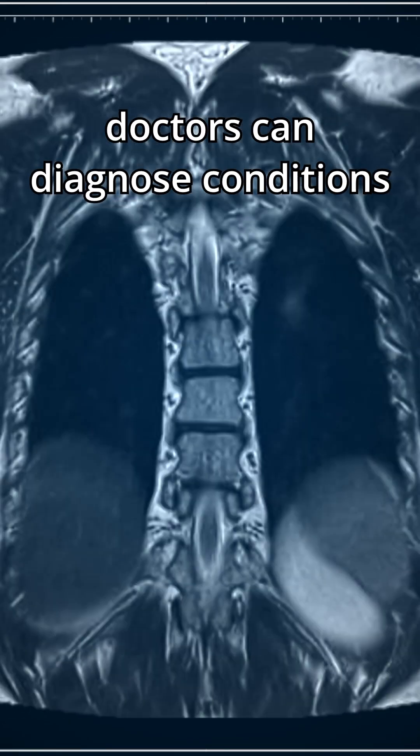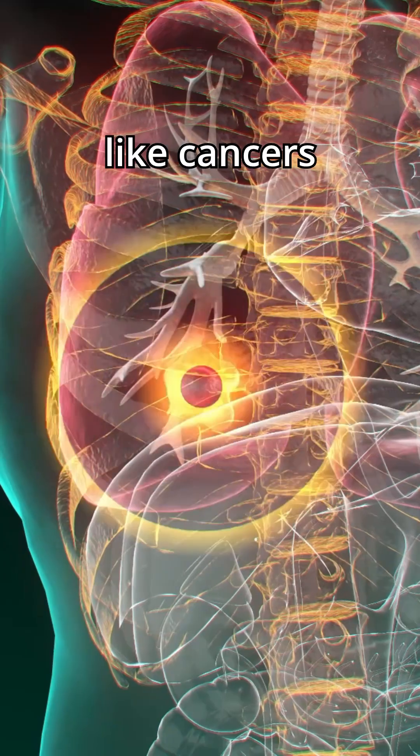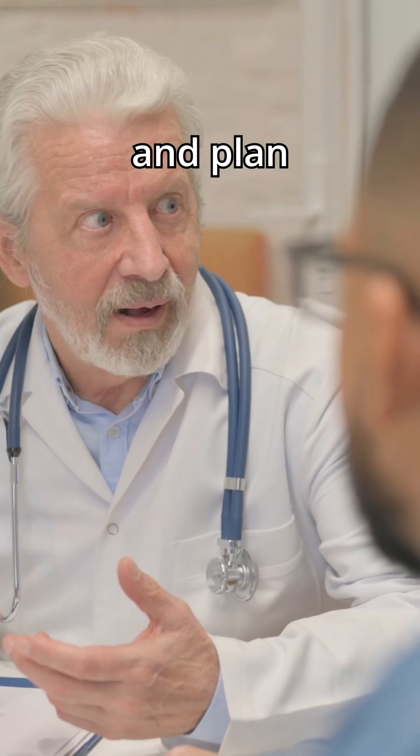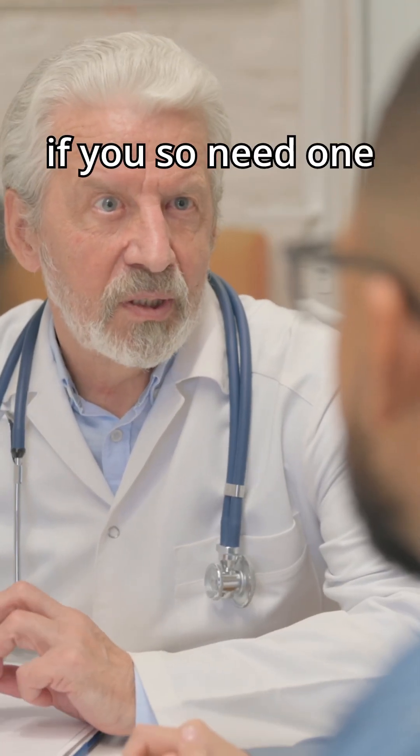With these 3D models, doctors can diagnose conditions like cancers, heart disease, and brain disorders, helping them understand how your body is functioning and plan the best treatment for you if you need one.